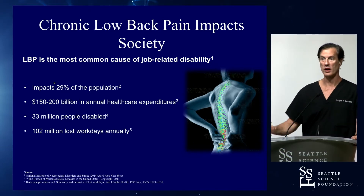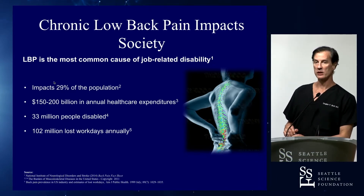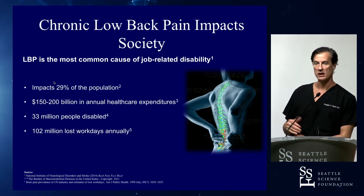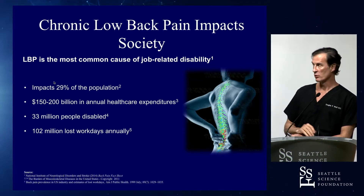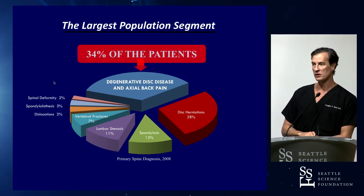This is a huge deal. It's the greatest cause of disability worldwide — back pain. The greatest cause of back pain is discogenic vertebrogenic back pain. This accounts for $200 billion in annual expenditures, and it's the second highest number of visits to the doctor next to the common cold. This is a really big problem, primarily related to the disc and the vertebrae, and the end plate adjacent to it.